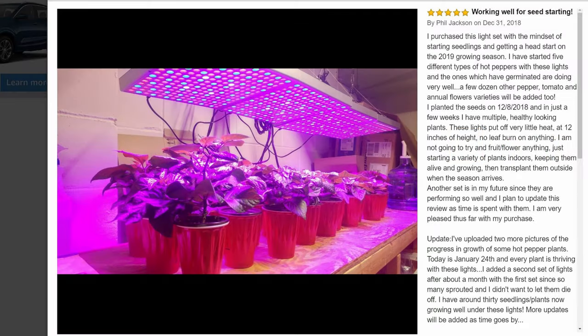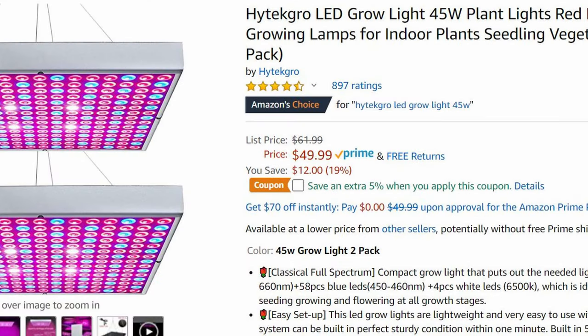You can see in the reviews that some people have had good luck with these. One guy bought four panels and he's growing some pretty nice peppers from the looks of it. However, if you look at the price, that's $100 for four panels — and that $100 can be spent a lot better on one light that's way more efficient, way higher wattage, and will give you the same results, if not better.